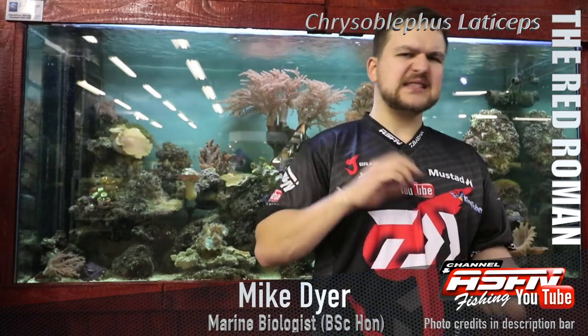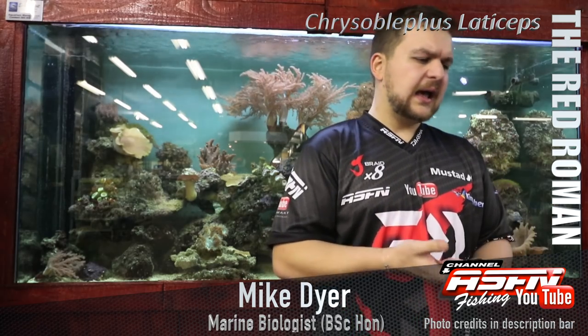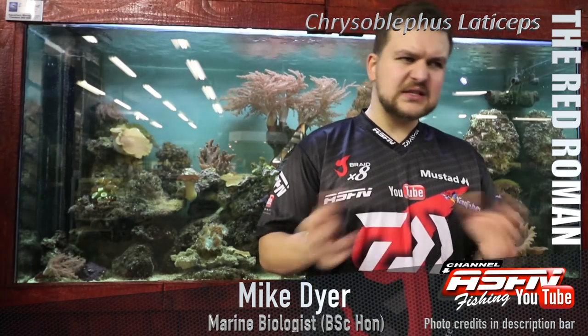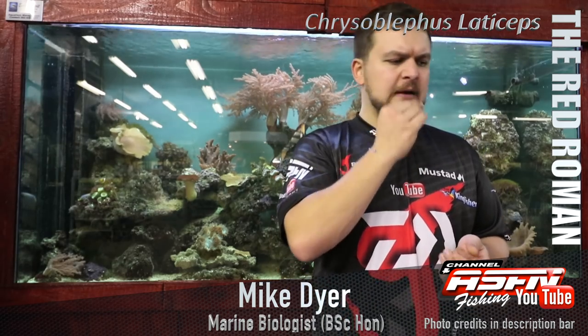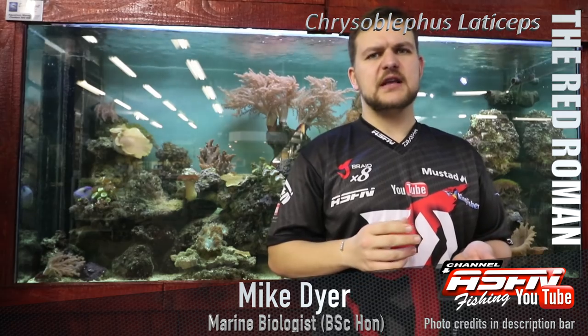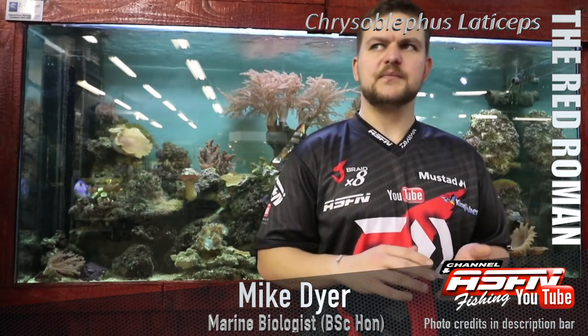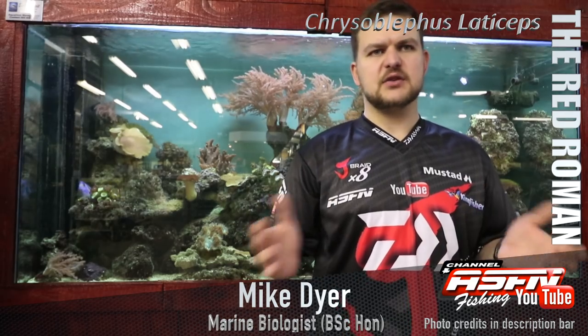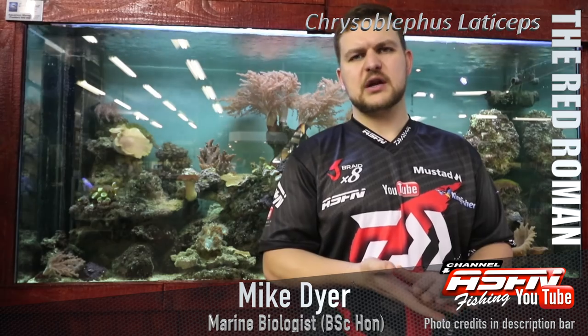Maximum size — you're looking at about 17 to 19 years, similar to a lot of reef fish; they do grow quite old. They get to about 4.5 kilos and a length of about 50 centimetres. Most of the fish you're going to catch are going to be a lot smaller than that — a 2 kilo fish is considered quite a good Red Roman.